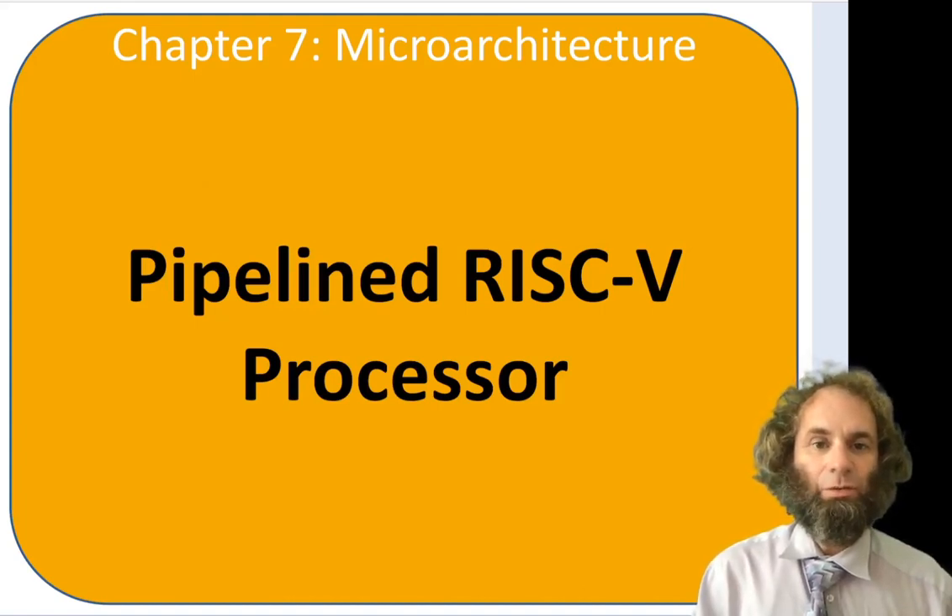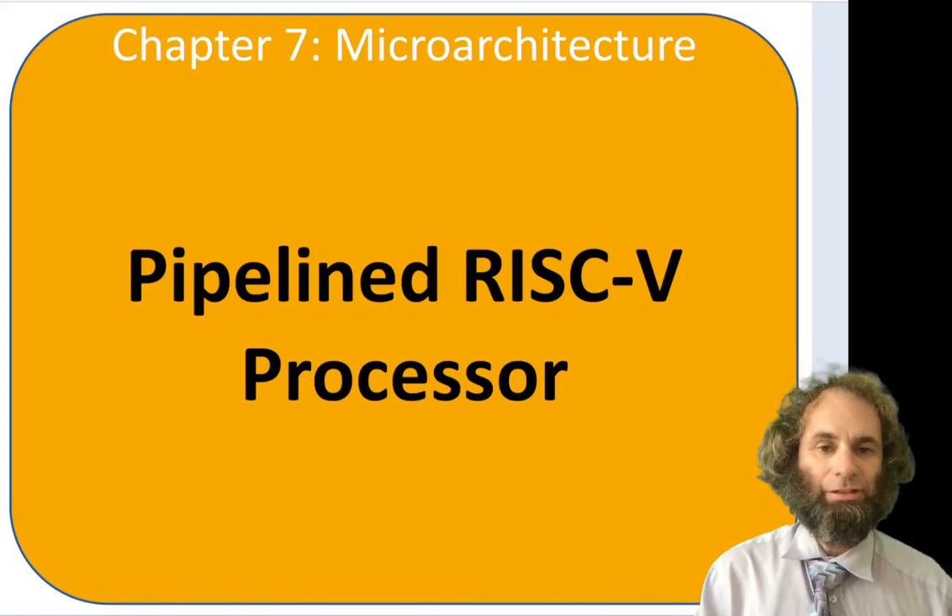Hello! In this video we will look at the pipelined RISC-V microprocessor. Recall that we looked at a multi-cycle processor in the hopes of getting some speedup over the single cycle and we were disappointed. Now we'll look at pipelining, and we're going to find that this is much more effective. In fact, pipelining is such a benefit that virtually all commercial microprocessors these days are pipelined.